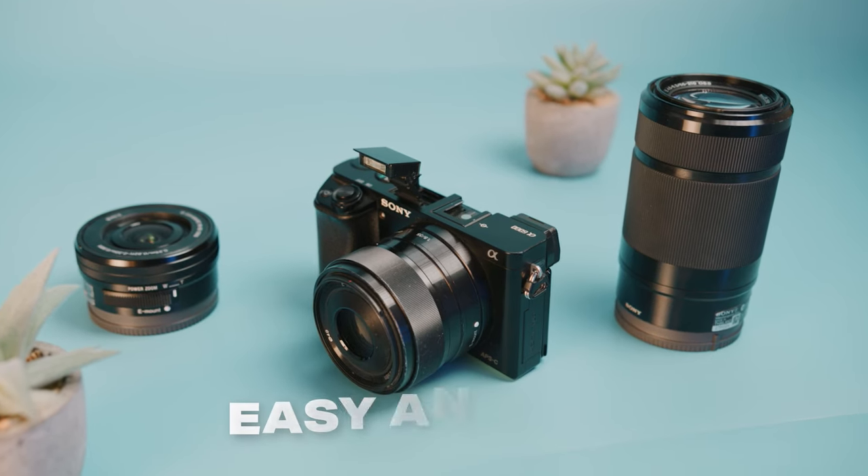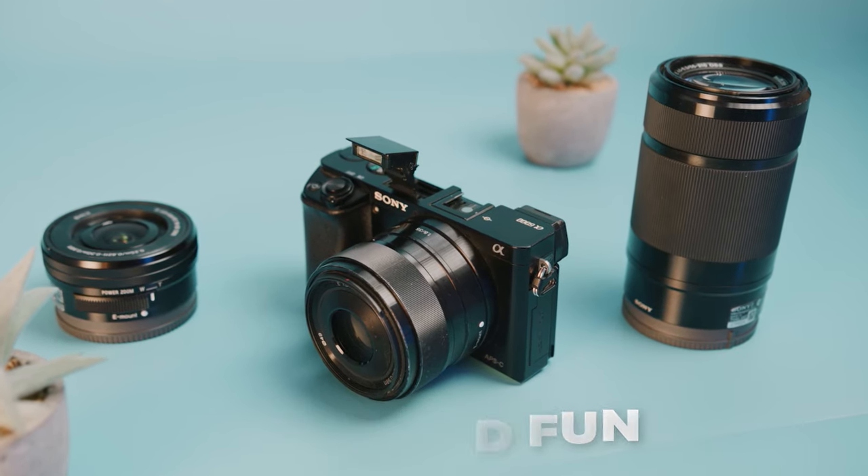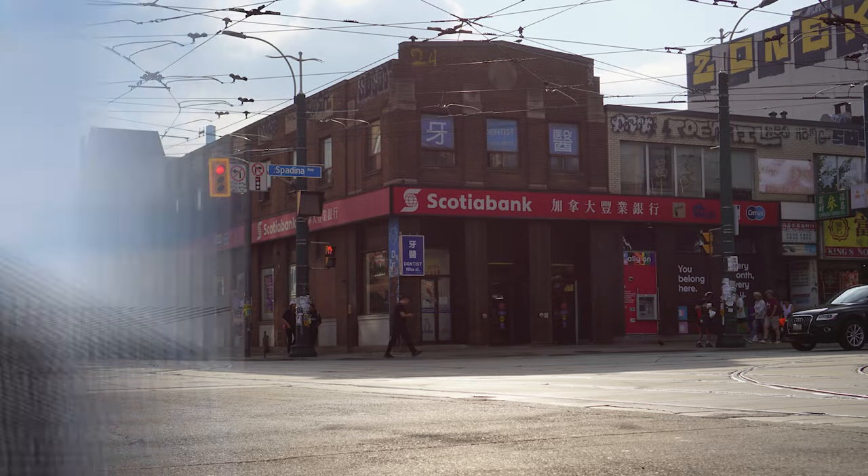Above all, you want to make sure it's an easy and fun to use camera. Shooting photos and videos should never be a hassle, because getting a cheap camera that's hard to use is totally going to ruin your photography and video experience.